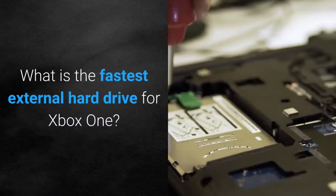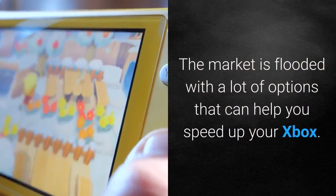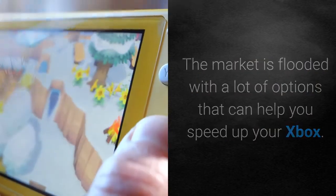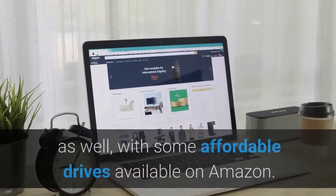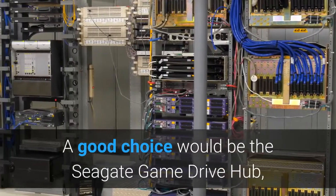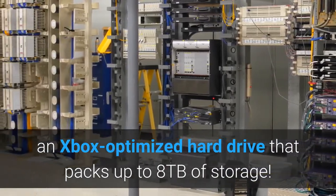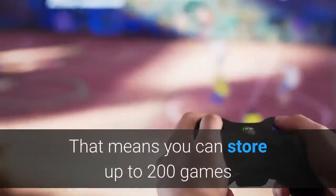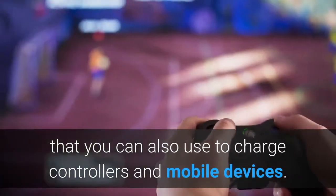What is the fastest external hard drive for Xbox One? The market is flooded with a lot of options that can help you speed up your Xbox. The abundance of choice makes things easier for you and your wallet as well, with some affordable drives available on Amazon. A good choice would be the Seagate Game Drive Hub, an Xbox-optimized hard drive that packs up to 8TB of storage. That means you can store up to 200 games and run every single one of them with ease via the two front-facing USB 3.0 ports.